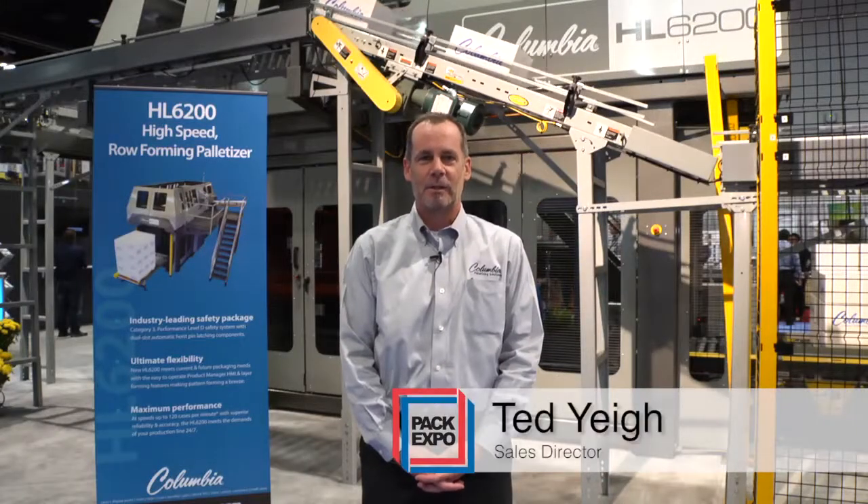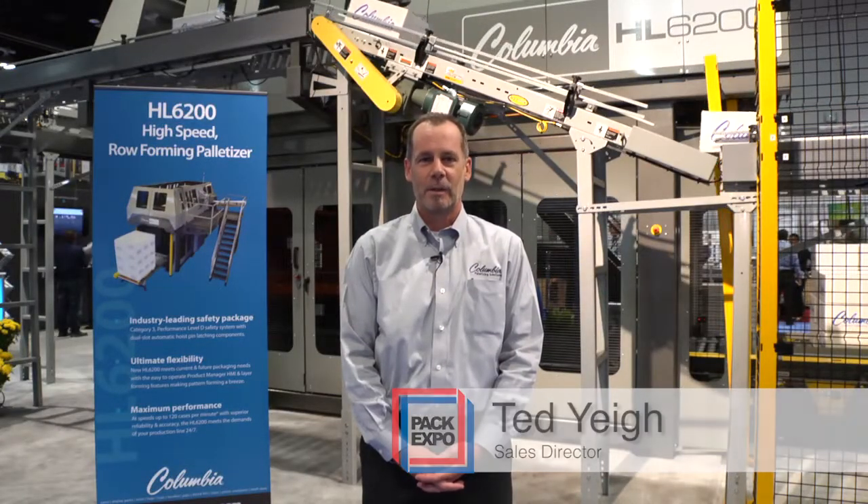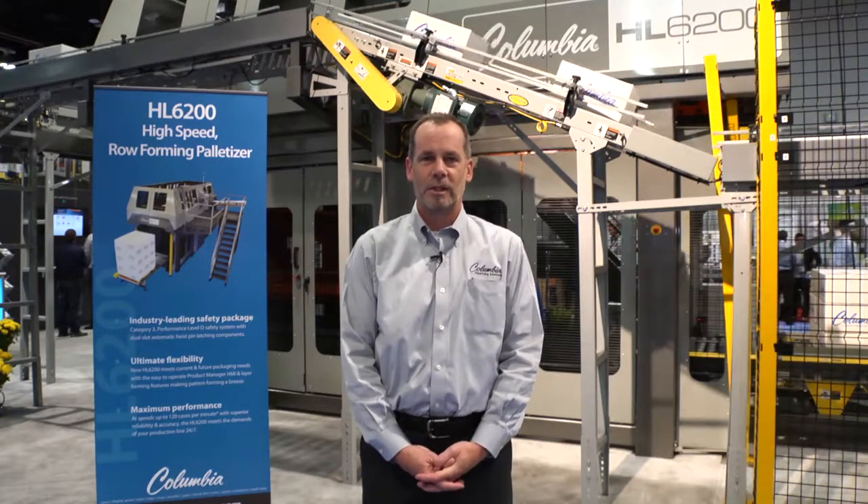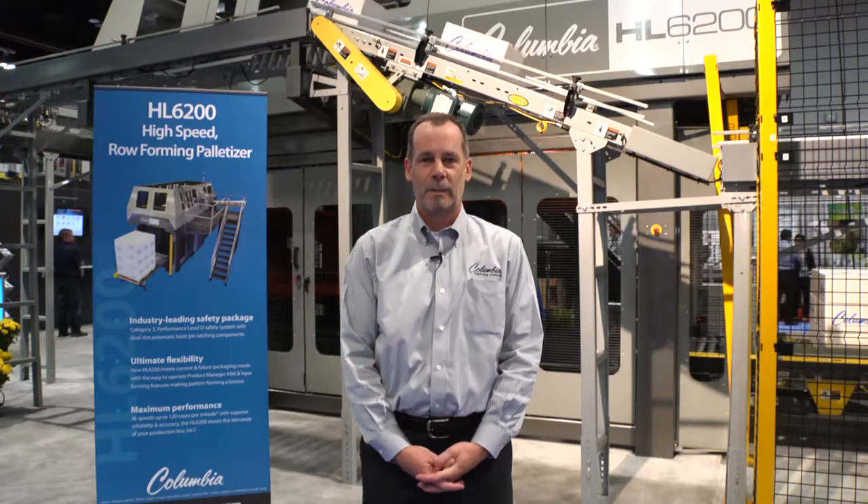Hello, my name is Ted Yai. I'm the sales director for the palletizer division at Columbia Machine. This year Columbia is introducing the HL6200, which is the third machine in a trilogy of new high-level, high-speed palletizers.